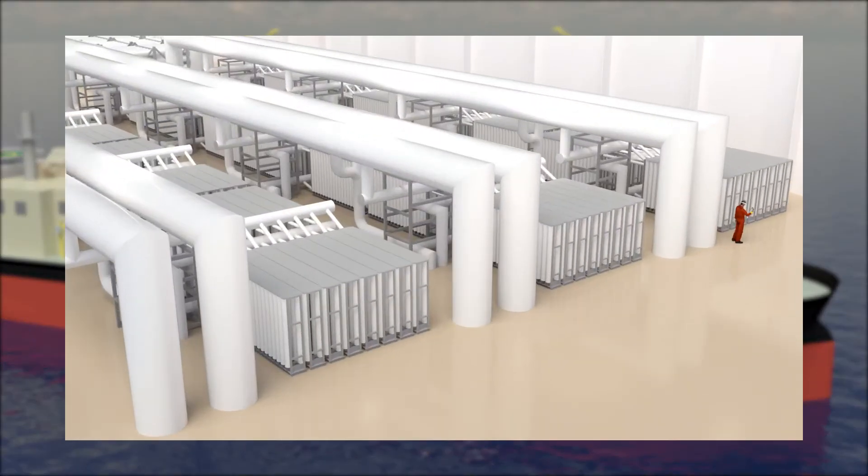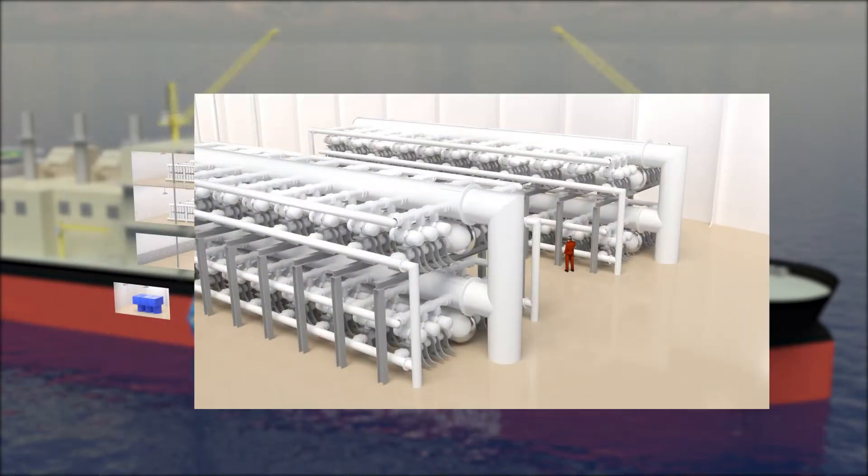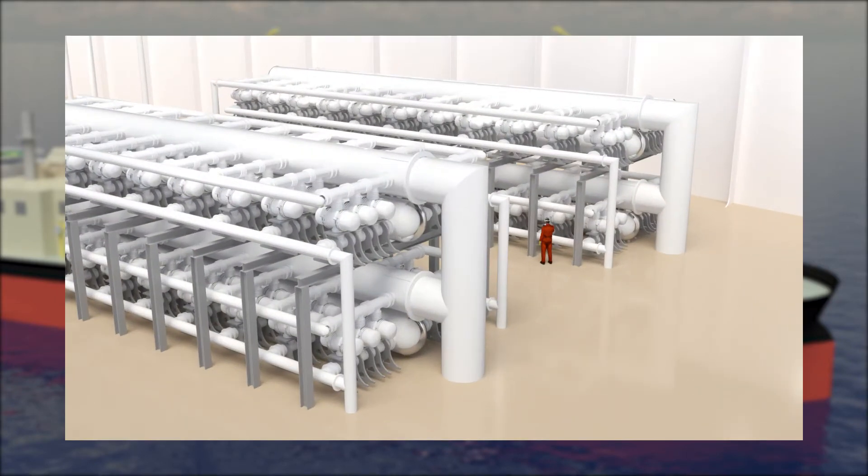This is the onboard ultra-filtration system, with the capability of removing all particulate matter down to the 10 micron level. This is the primary filter system, capable of removal of particulate matter down to the 100 micron size.